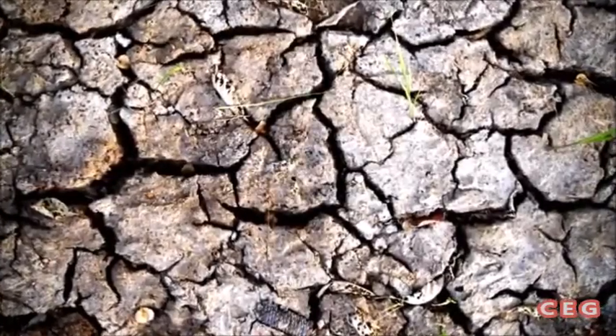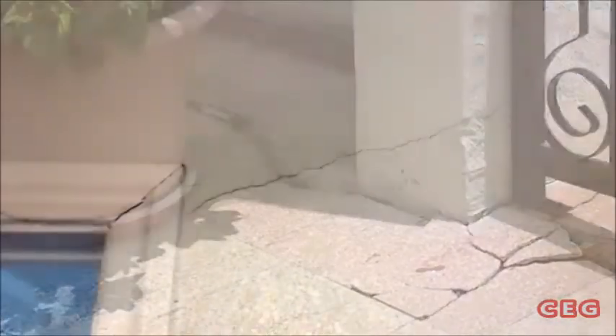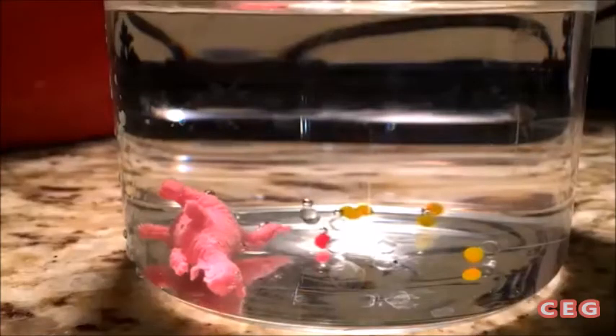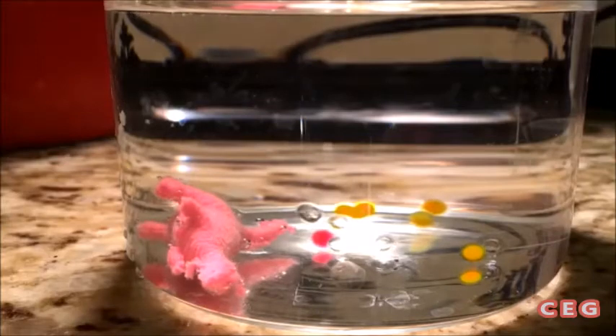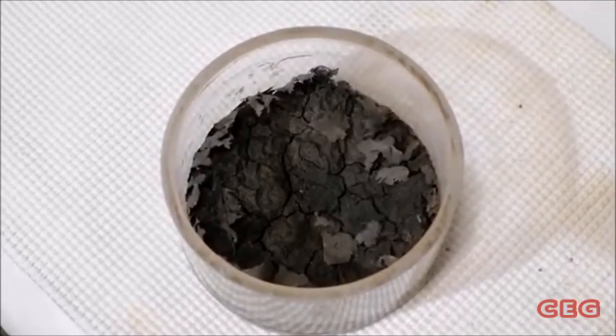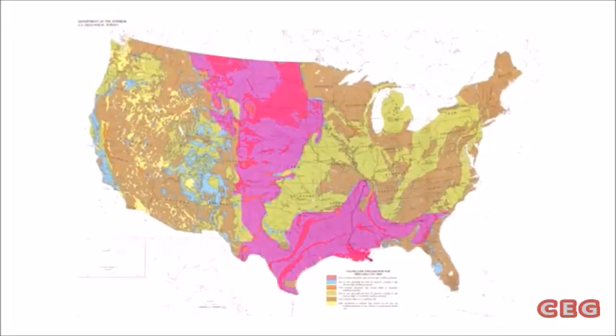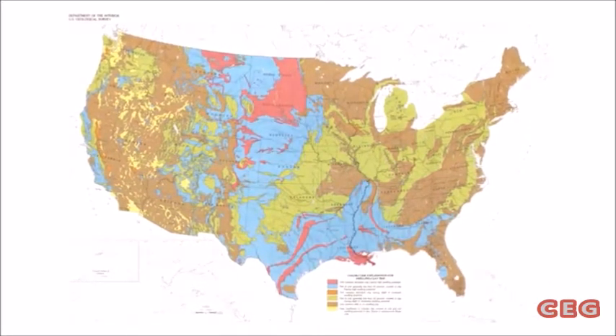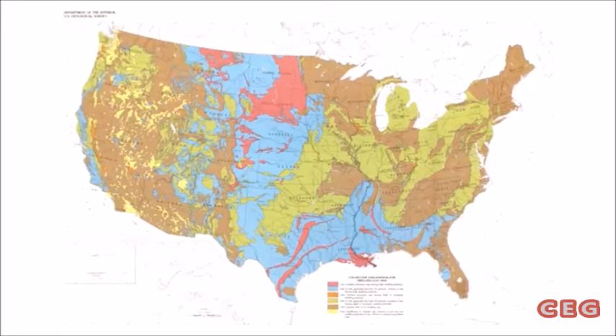If you've ever been to a place where the ground looks like this, or been in a building that looks like this or this, there's a good chance you were in a place that had expansive soils. Just like these dinosaur toys, certain types of clay soils change their volume depending on moisture content — they swell when they get wet and shrink as they dry. Large portions of the US Gulf Coast and Great Plains have these kinds of soils, and expansive soils break stuff.